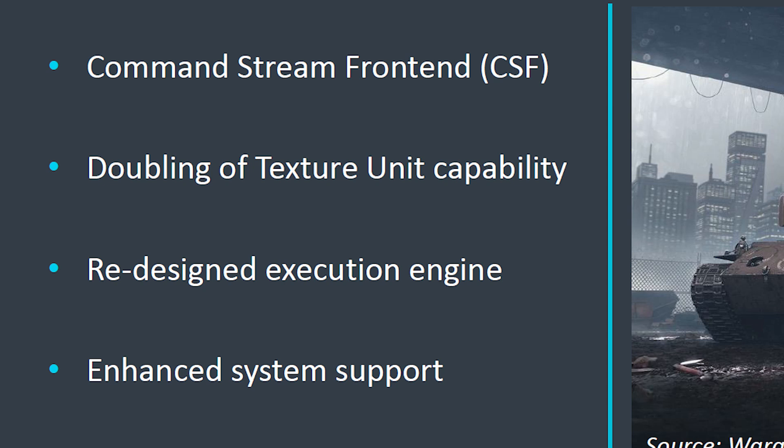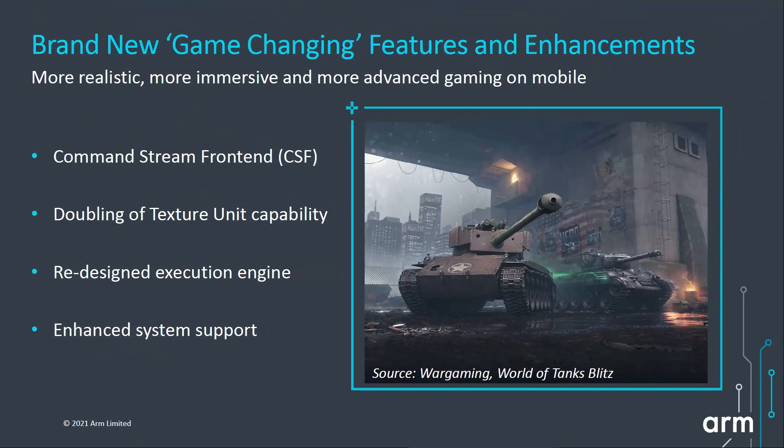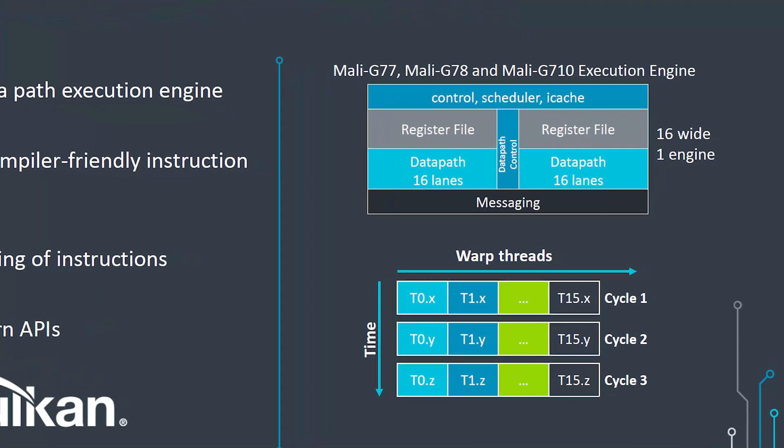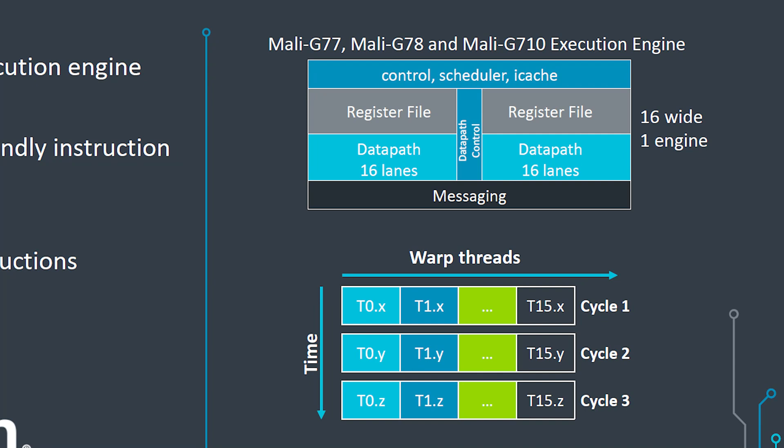There's also been a doubling of the texture unit capabilities. More and more games are using more and more textures, and having a fast texture engine is important. The execution engine has itself been redesigned. The G710 is scalable, going from 7 to 16 cores depending on the OEM. It's a third generation Valhalla-based GPU, following on from the G77 and the G78, all using that same fundamental architecture.